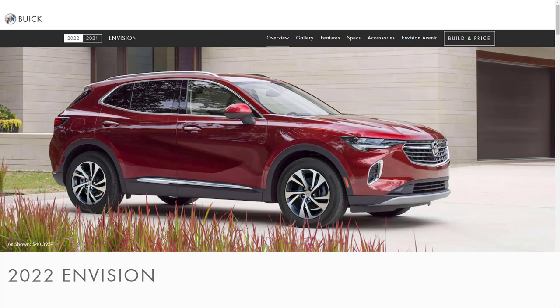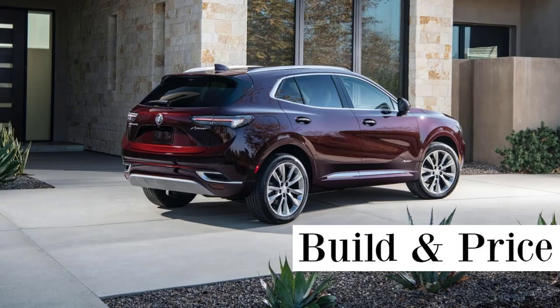I just want to remind you that if you find this video helpful, informative, or entertaining, please like, share, and subscribe to my channel. Also, I want to remind you to take a look at my build-in price of the 2021 Buick Envision Avenir — I've put the link in the description below.